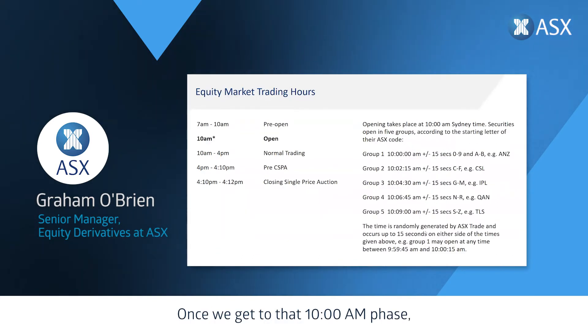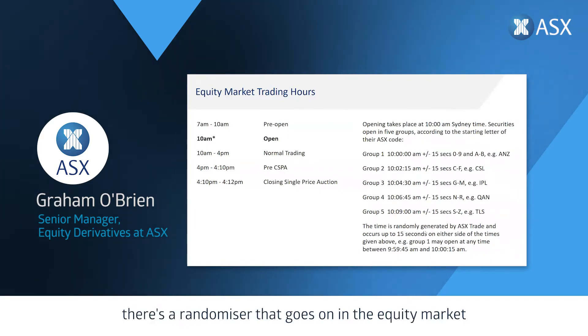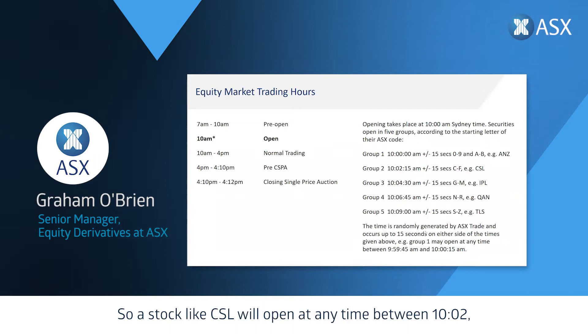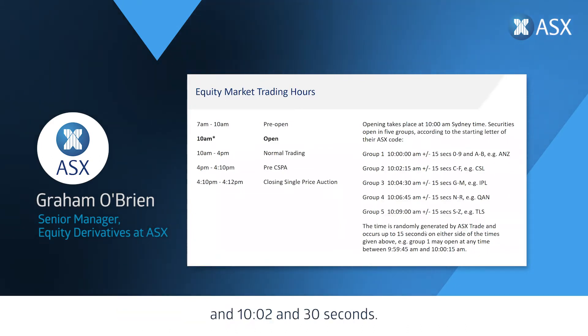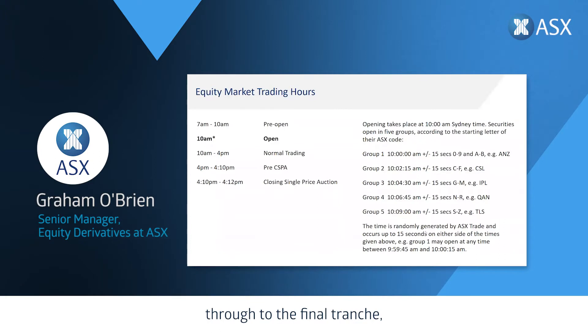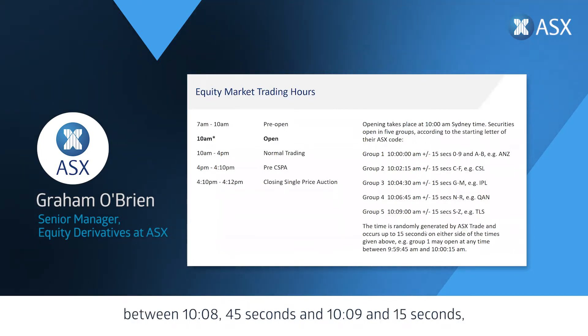Once we get to that 10 a.m. phase, we don't open all the stocks in the market at the same time. At 10 a.m. plus or minus 15 seconds there's a randomizer for when stocks will open. Stocks starting with 0, 9, or A to B open first. Two minutes and 15 seconds later the next group, C to F, opens — so a stock like CSL will open between 10:02 and 10:02:30. This continues through groups G to M, and finally group five, S to Z, opens between 10:08:45 and 10:09:15. It enables the market to concentrate on each individual sector while the market is opening.